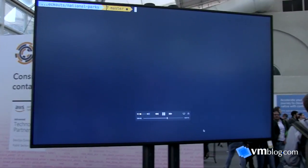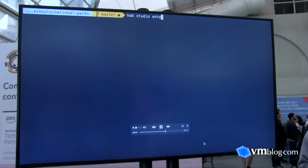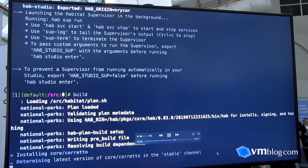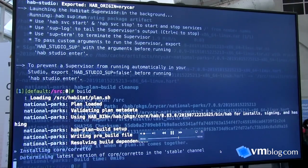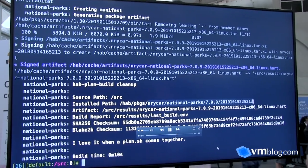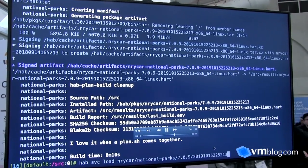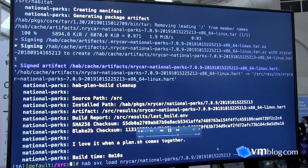We're entering the Habitat builder service, which is how you go about packaging and building an app. The studio is a clean room that lets you create the simplest baseline container before laying your application down. In this demo we're building an app called National Parks and putting it into a Kubernetes container. The builder service pulls all the application dependencies together into a package that can be deployed natively or into a Kubernetes cluster.